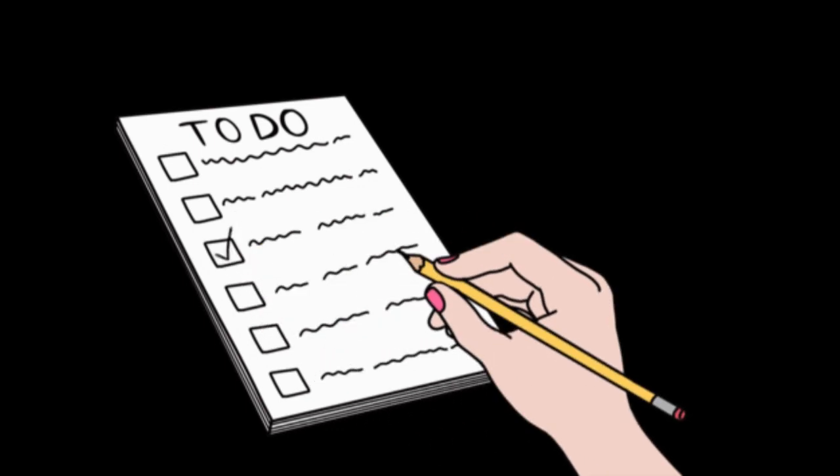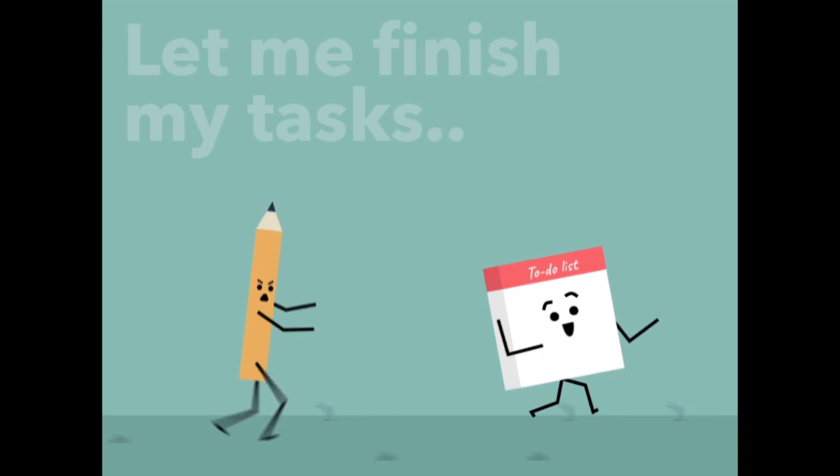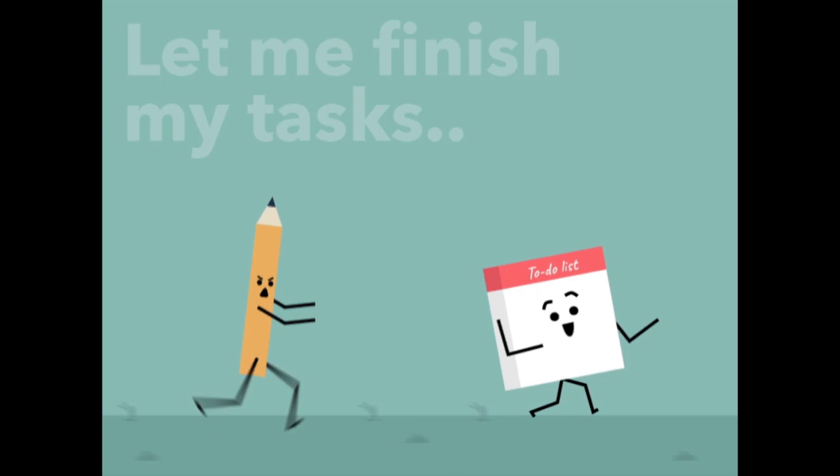11. Break down complex tasks. If you have a complex task, break it down into smaller, more manageable steps. Focus on completing each step before moving on to the next.